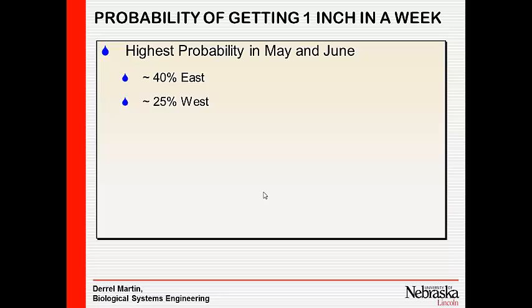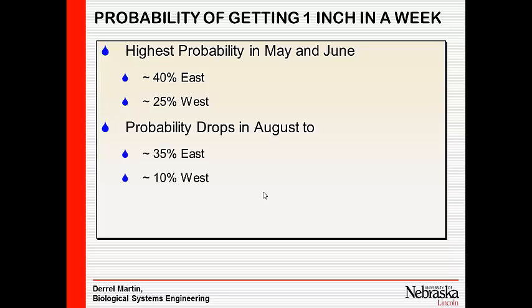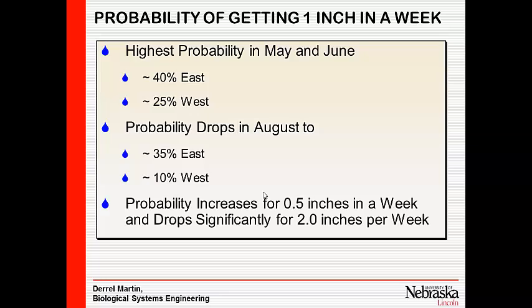Our probability is highest in May and June — about 40% chance in Eastern Nebraska of getting an inch in any week in May or June. In Western Nebraska, it's only about 25%, or one in four chance. In August, it drops to about 35% in the east and 10% in the west. The western panhandle doesn't get the August monsoon that other places do.